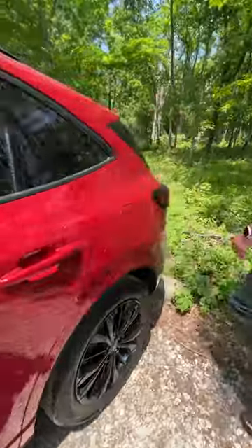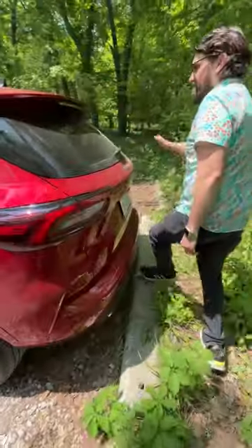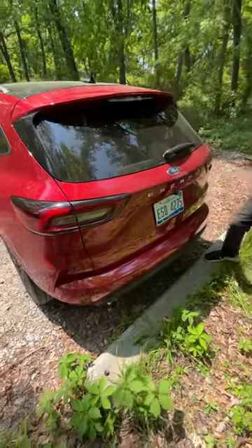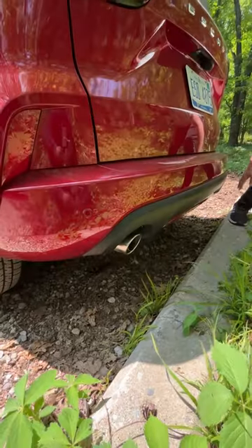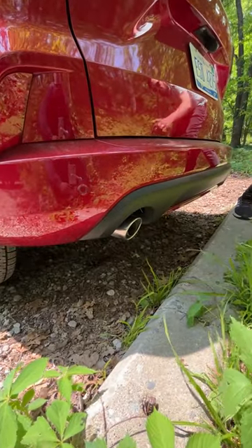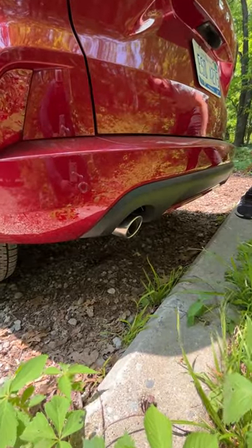And then in the back, ST-Line has this bigger spoiler, LED taillights, black cladding right here, and then standard across the Escape lineup is these dual exhaust chrome tips.